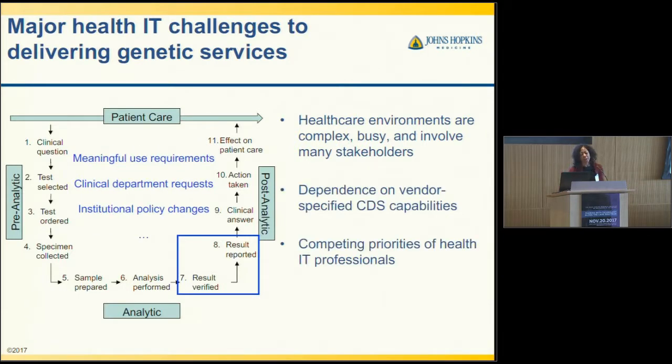There are also competing priorities of health IT professionals. Meaningful use requirements are an external barrier that may influence how you're able to prioritize efforts to implement clinical decision support. Clinical departments also have requests, and how you prioritize those may depend on institutional policy changes as well as other potential barriers.